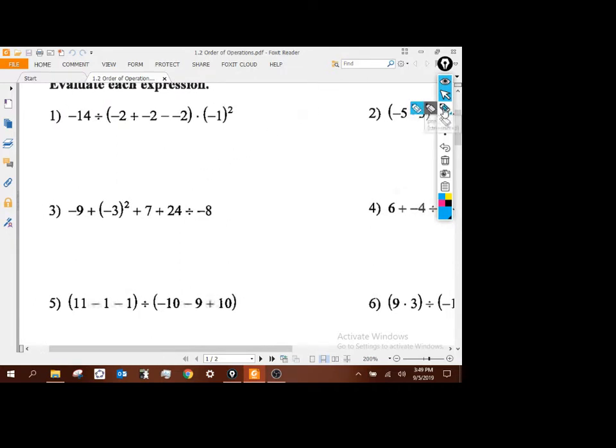Looking at number 3. No parentheses, but there are exponents. So I've got negative 9, plus 9, plus 7, plus 24 divided by negative 8. Order of operations says after exponents, do multiply and divide. So I rewrite as negative 9 plus 9 plus 7, and 24 divided by negative 8 gives me negative 3. Now it's all addition and subtraction: negative 9 plus 9 is 0, plus 7 is 7, minus 3 gives me 4.